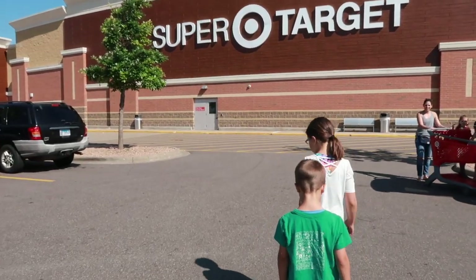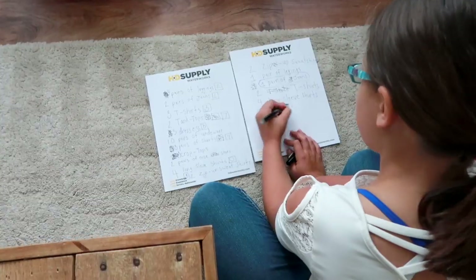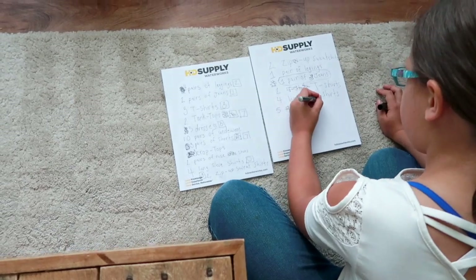I am with Adeline today. She is our oldest daughter. How old are you? Nine, almost ten. She'll be ten this fall. We are getting ready for back-to-school shopping and we want to show you how we are going to take inventory of her wardrobe and make a list of what we actually need for the school year.